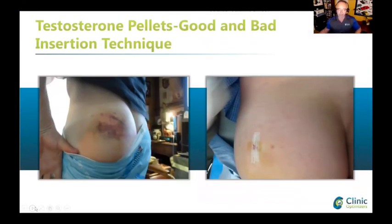On the left hand side you can see bruising. That doesn't necessarily mean the insertion technique was not good — this person could have been on blood thinners or aspirin, et cetera — but it could also be due to insertion technique. On the right hand side, that's what it should look like if done properly.